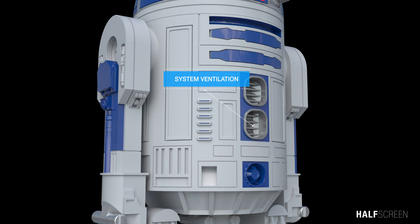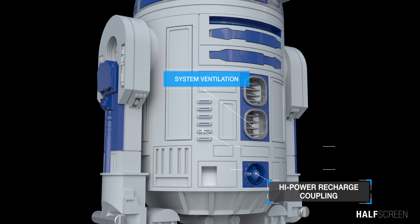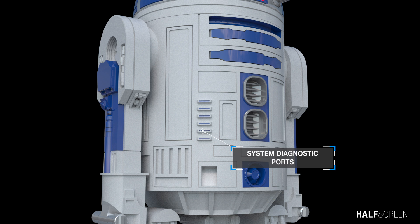On his cylindrical body were the system ventilation, the high-power recharge coupling, and the system diagnostic port. The system ventilation was to keep the inner mechanics cool but could also help limit the amount of heat being generated from the machine. The diagnostic port was used to access the R2 computer for various tasks, system tests, and diagnostics.